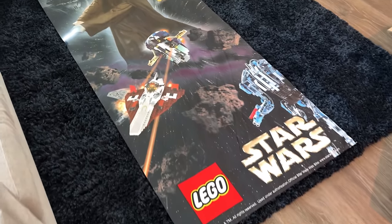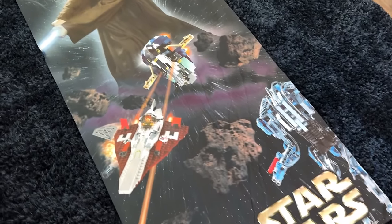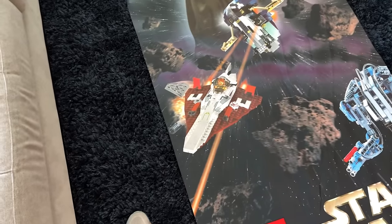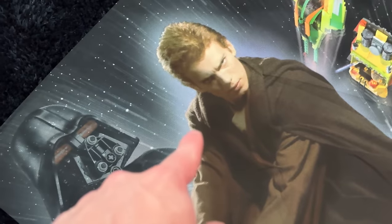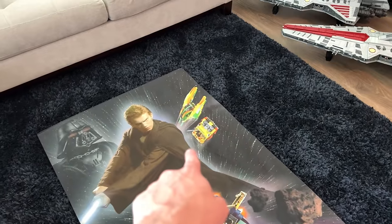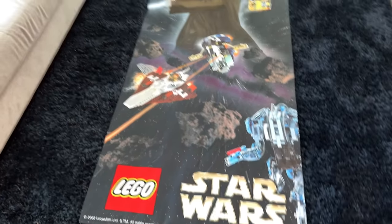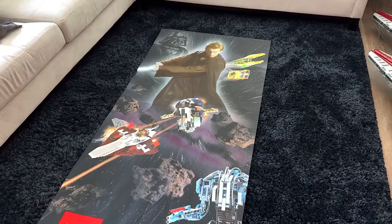This just came in the mail - big shout out to Flounder for helping me get this one. It was on a Facebook group and my friend told me but I wasn't in that group, so he basically brokered the deal for me. It looks amazing - it's got Hayden Christensen, Anakin Skywalker, Darth Vader, Super Battle Droid Technic and the Slave I with Boba Fett. I got Zam Wesell and the Bounty Hunter Pursuit up there - what a sick banner from 2002!